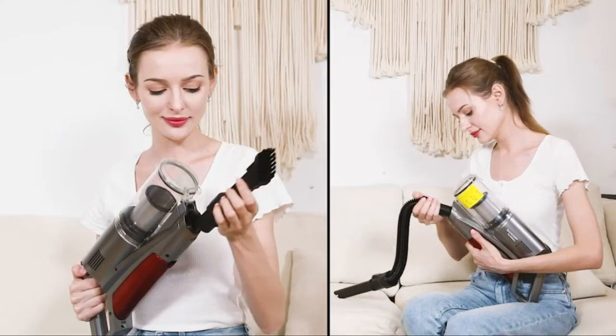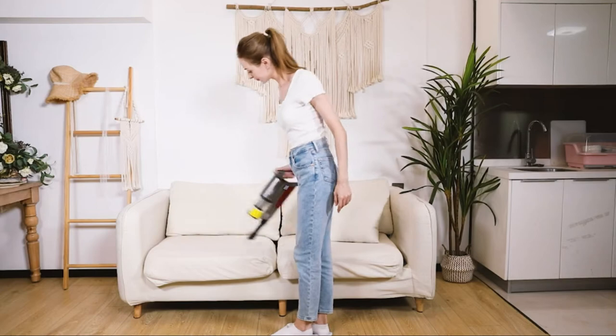The dual-purpose cleaning brush can provide you with a more efficient cleaning experience.